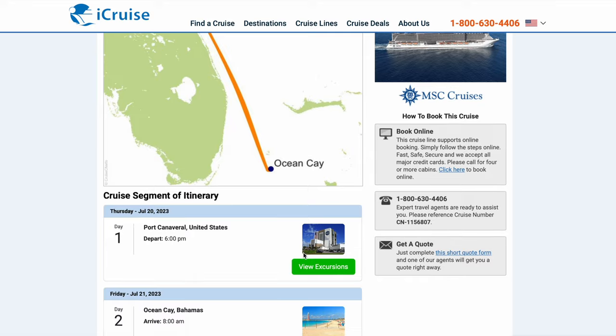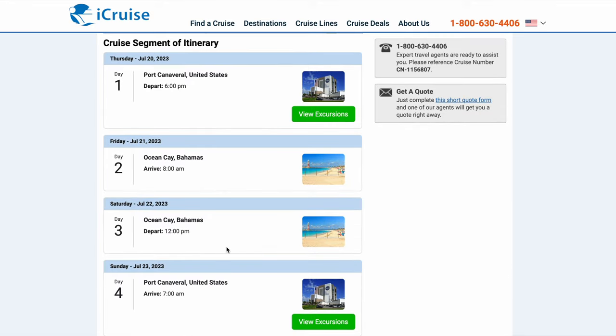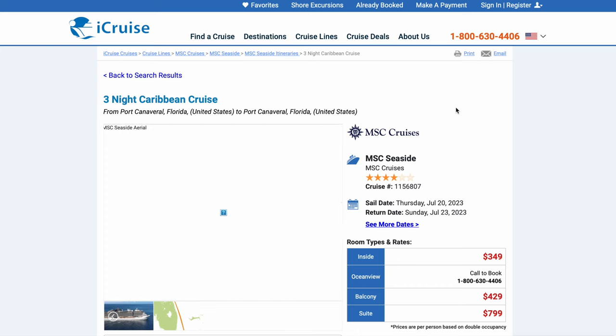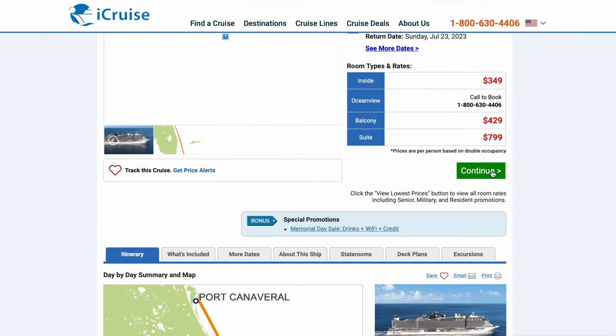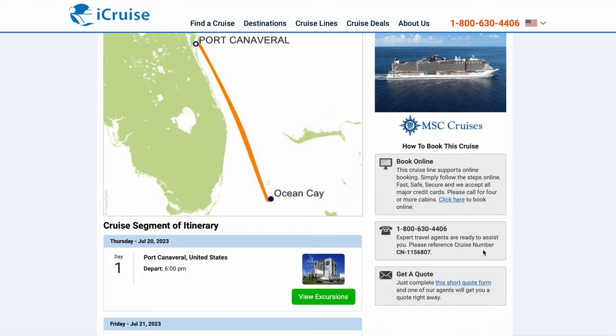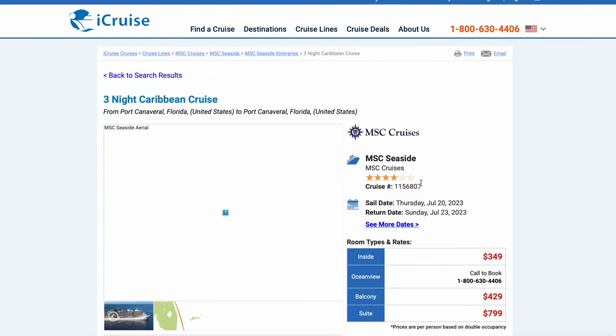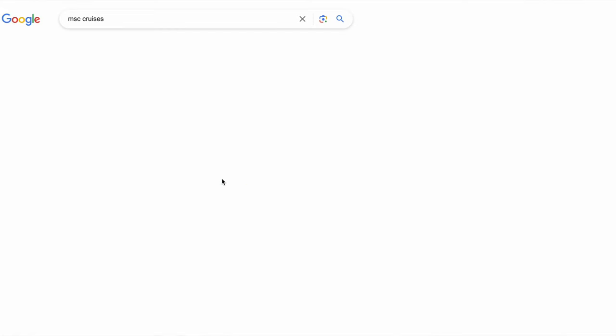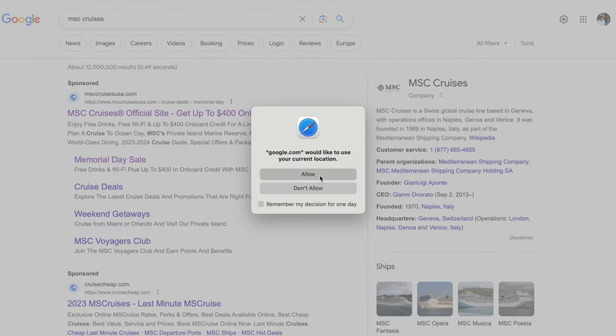That's not loading, but here's the itinerary — looks like it goes to their private island, and since it's three days it's probably going to spend a night there, which actually I would be interested in. Yeah, two nights, two days at Ocean Cay. It's a beautiful island, we've been there once, and I heard they do nighttime shows — so that is a good incentive to book a cruise that would stay the night there. You can do all these options here to book with them, but what I like to do is go straight to the cruise site.